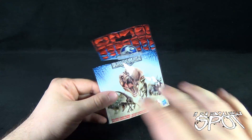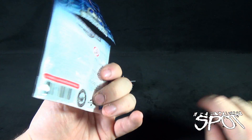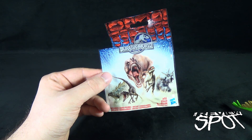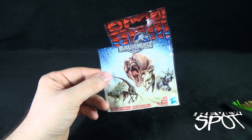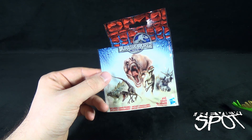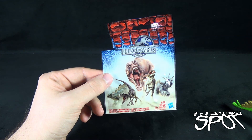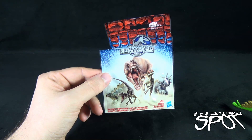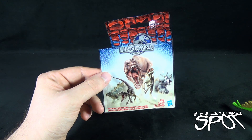Today's collectible spot - I might pick up more, I don't know. I don't know how many are even in this set. I'd love to get the main baddie from the movie. But today we're having a look at the Walmart exclusive Hasbro Jurassic World blind bag dinosaurs - they're okay, but I feel like they should have been better. Stay tuned, guys - Spots gonna have more collectible spots. Thanks for watching, see you next time.